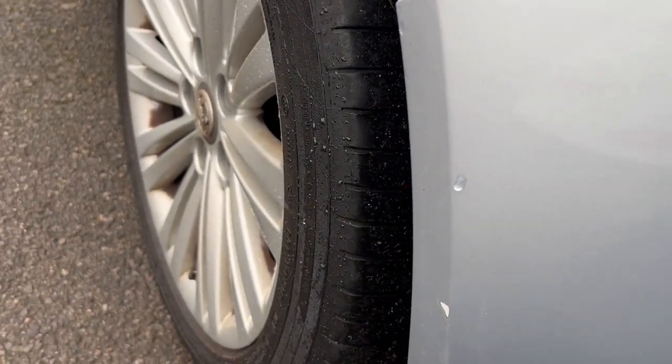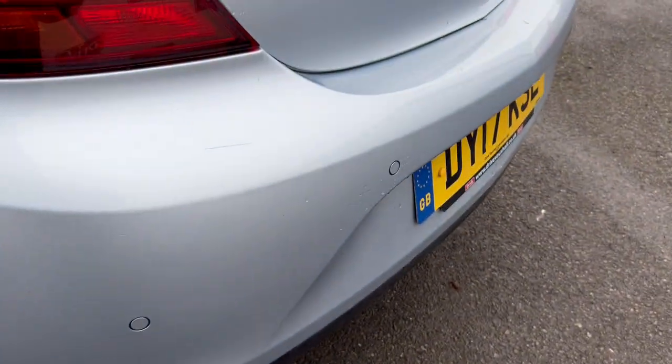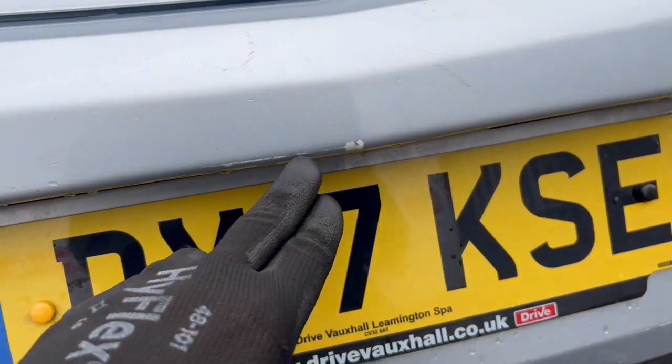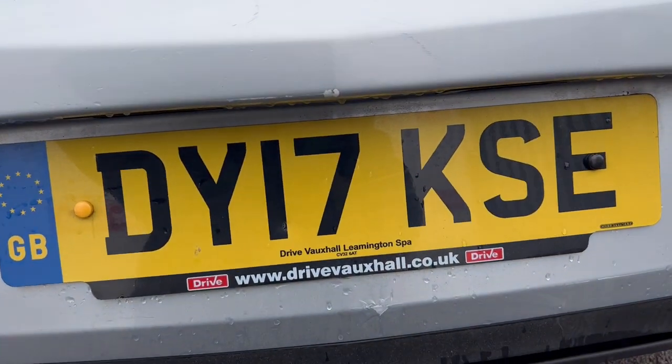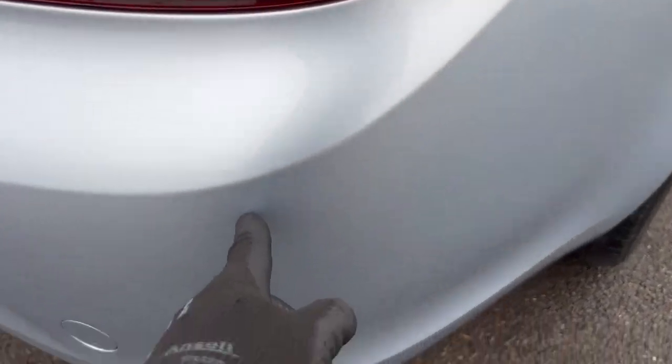A little scuff here - that's a bit of water there. Yeah, a little scuff there and a little mark on the bumper here. Another mark here, two marks here. Looks like it's had a little bit of an impact at some point in its life. So yeah, those two there.